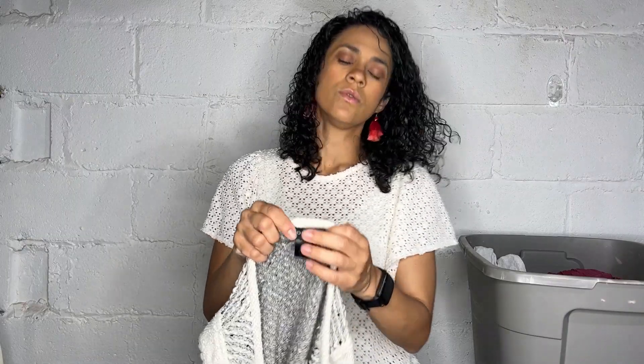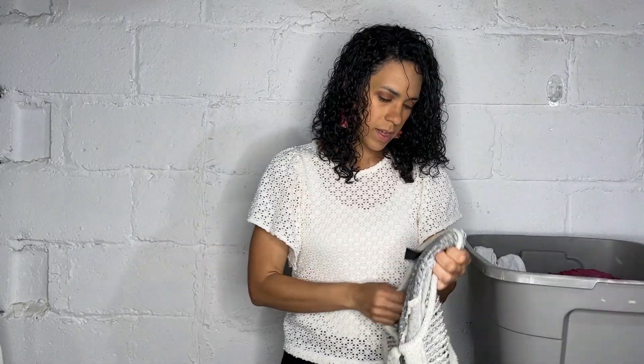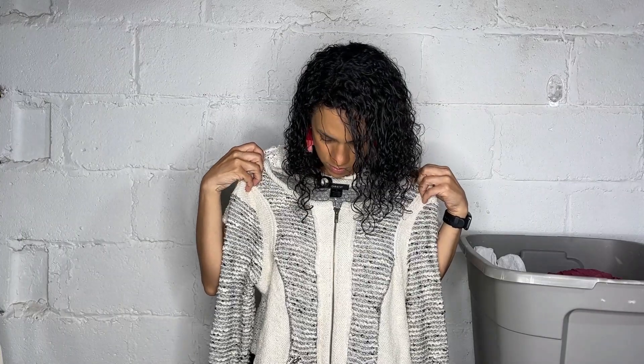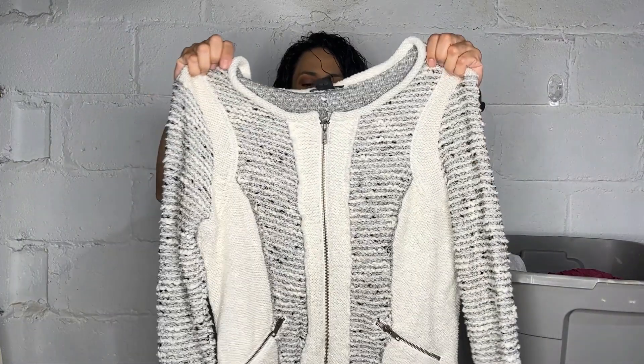This one — the brand is Drew. I'm not sure where it's sold, but it's this sort of frayed tweed zipper blazer in a size medium. I picked it up based on style.